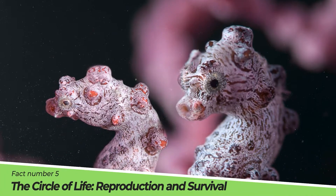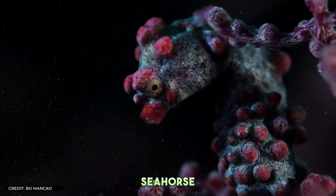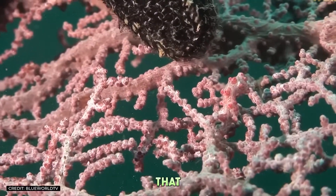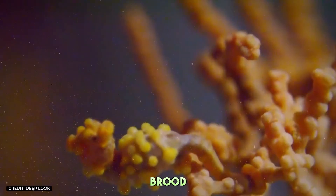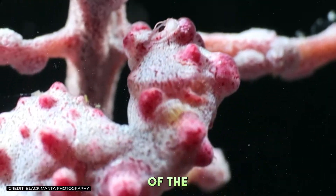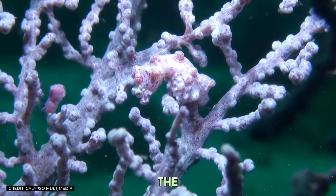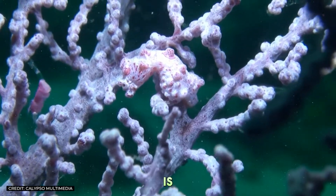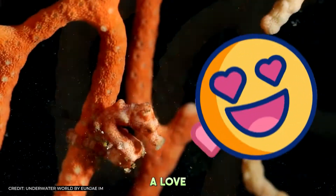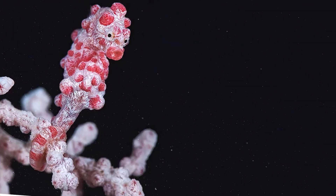Fact Number 5: The Circle of Life — Reproduction and Survival. The reproductive life of a pygmy seahorse is as intriguing as its appearance. In a reversal of roles, it is the male seahorse that becomes pregnant, carrying the eggs in a specialized brood pouch until they hatch. This unique method of reproduction is a marvel of the natural world, showcasing the diversity of life strategies for survival. The care with which the male nurtures the developing offspring until their birth is a testament to the complexity and wonder of these tiny creatures.